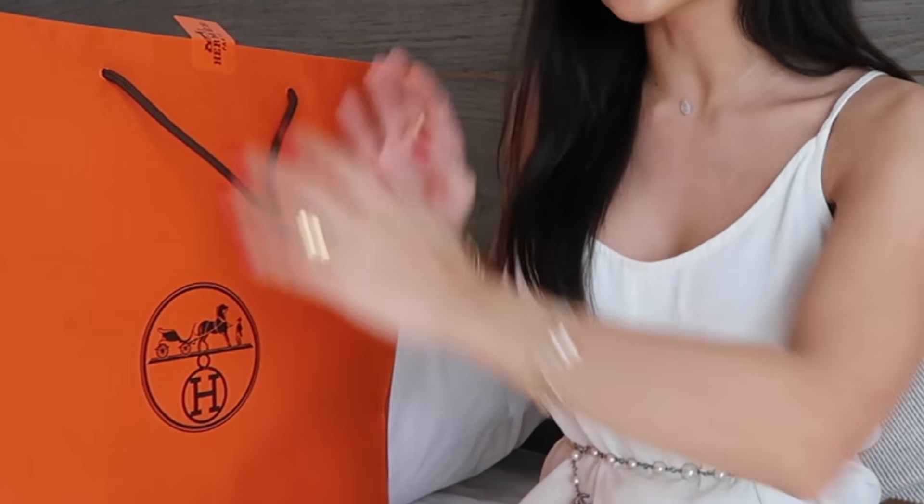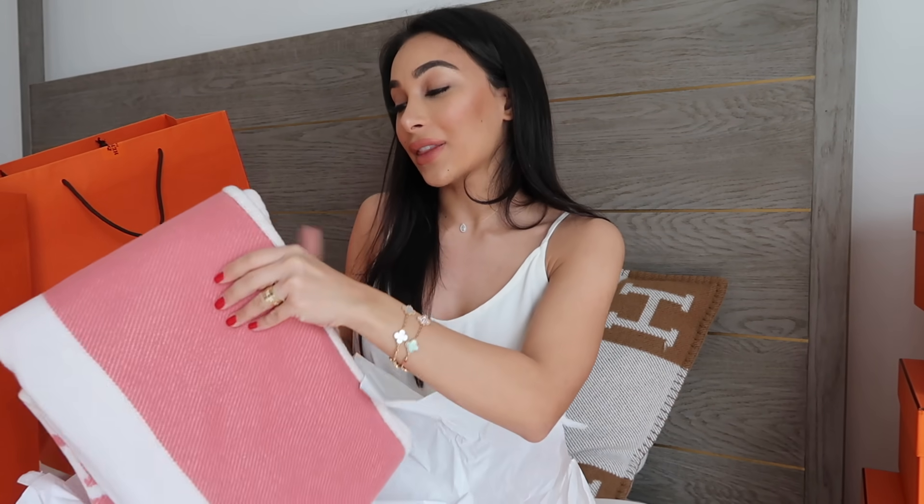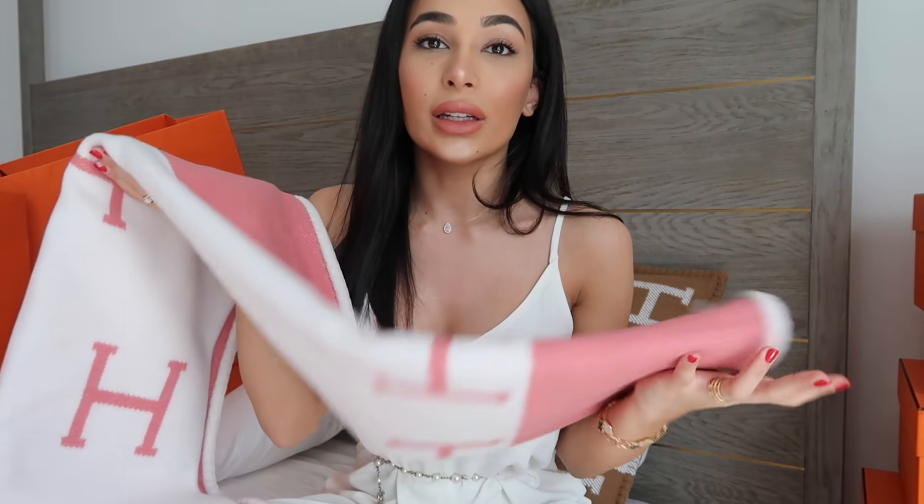We're going to get straight into the necessities — the unboxing of the baby stuff. Hermes is one of my favourite places to go for baby stuff. I think it's just so cute and I couldn't say no. Unfortunately, the Loro Piana store here is super limited when it comes to baby stuff, so I just went straight into Hermes and I picked out whatever I could find. And there's also going to be a gender reveal right now — a pink baby Hermes blanket.